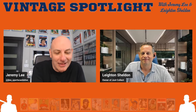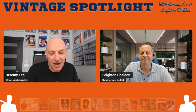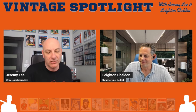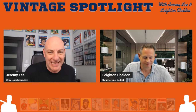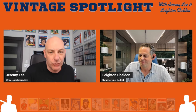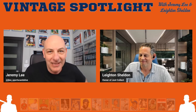Welcome to the first episode of the Vintage Spotlight Podcast. This is a new podcast — a spinoff from the segment of the same name from Sports Cards Live, where Leighton Sheldon has been joining Jeremy Lee for over a year and a half on his Saturday night live stream, talking vintage sports cards. Leighton, really excited for this — how are you feeling about our new podcast?